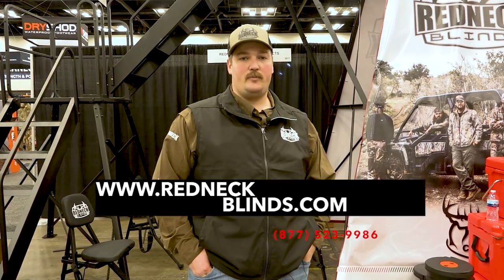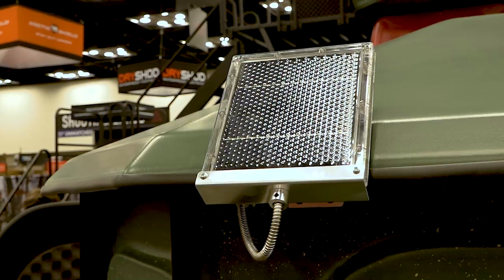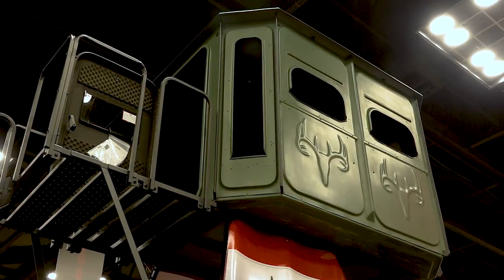If you guys want to check out any of these products, get on redneckblinds.com or give us a call. We'd be happy to help you out and take a look at our new solar panels, our platinum stair, our Game Changer, or any of the other products that we offer.